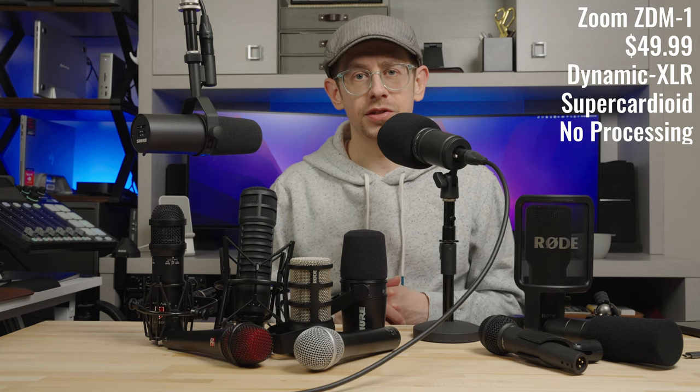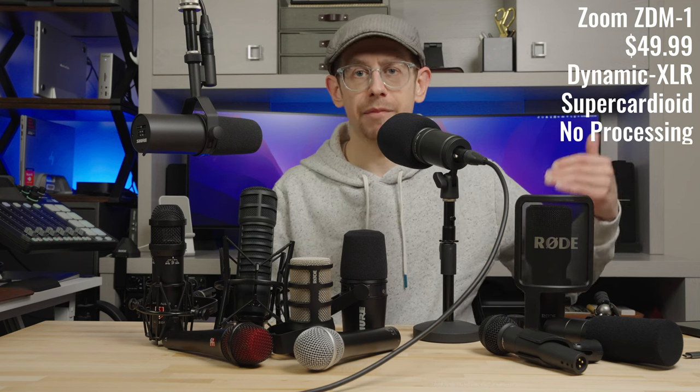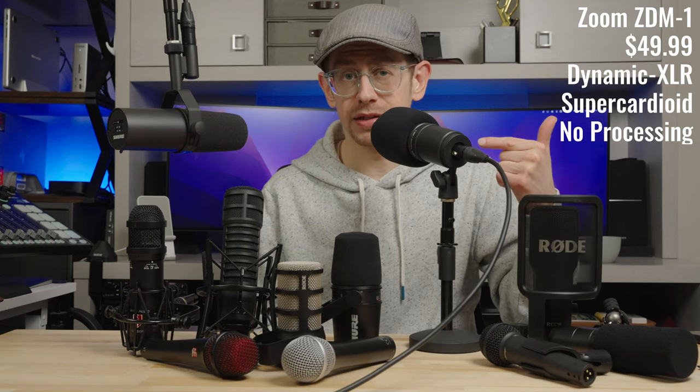My next recommendation is a step up in the budget tier to the $50 price point — the Zoom ZDM1. This is another XLR dynamic microphone intended for podcasting and broadcast use. I think the extra smoothness I hear in this microphone makes it worth that modest jump up in price from the XM8500. It does come with a pop filter, which I do recommend because it is fairly prone to plosives without it.